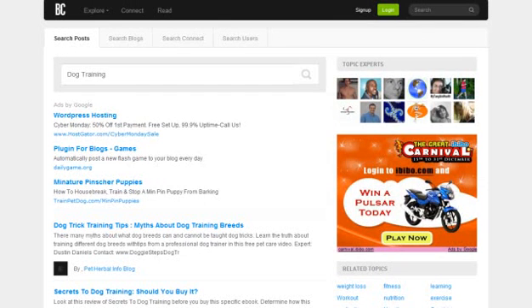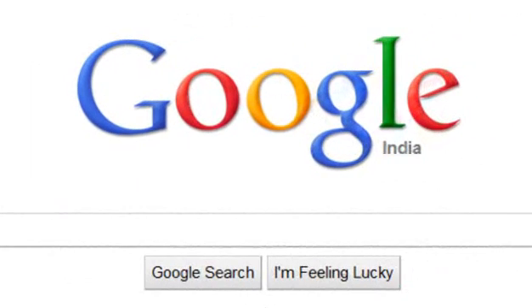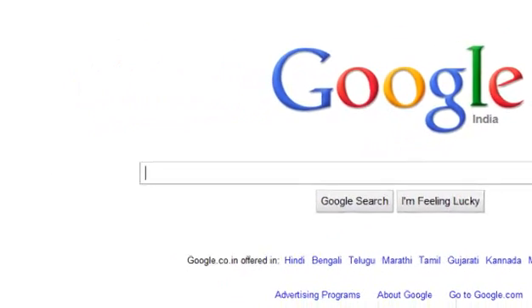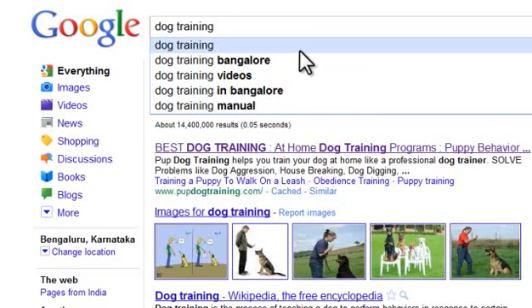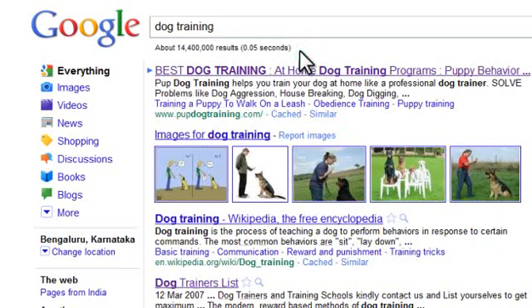The next step, after you have made sure that the niche you have selected has a good online presence in the blogosphere, is to see what Google thinks. All you have to do is head on over to google.com and type in the name of your niche. Here are the results for a search for dog training. In the bar under the search box is the number of results returned — in this case, 14.6 million for dog training.